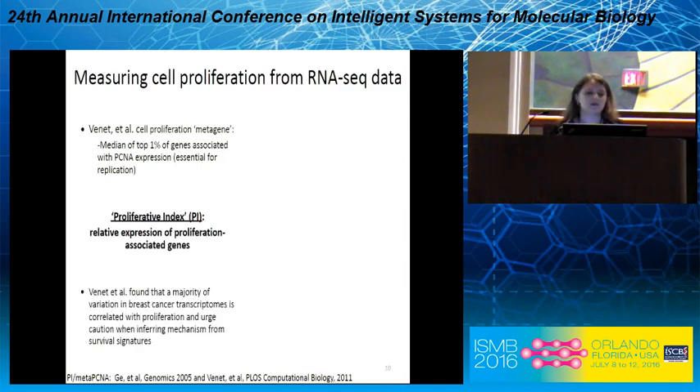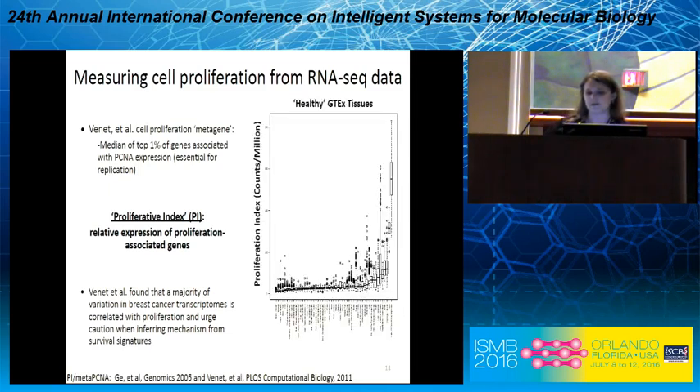The conclusions of their paper were that a majority of variation in breast cancer transcriptomes is correlated with proliferation, and they urged caution when inferring mechanism from survival signatures. We've taken this metagene and applied it across several different data sources and have had pretty good success with it in our hands.